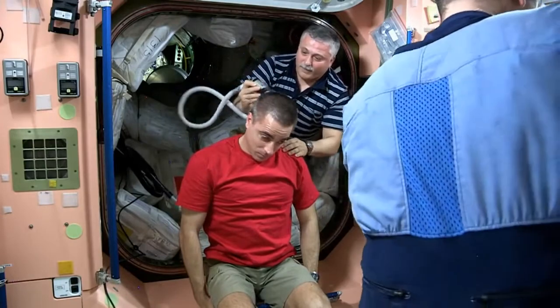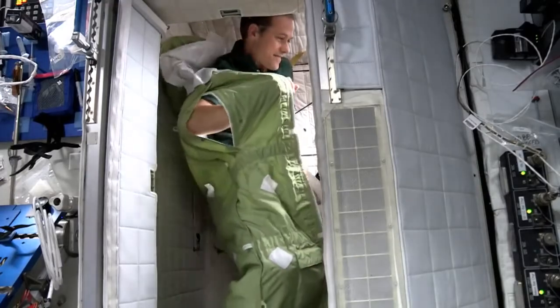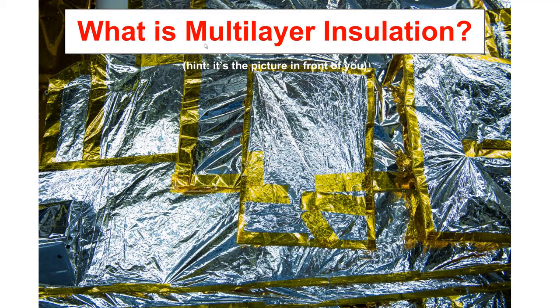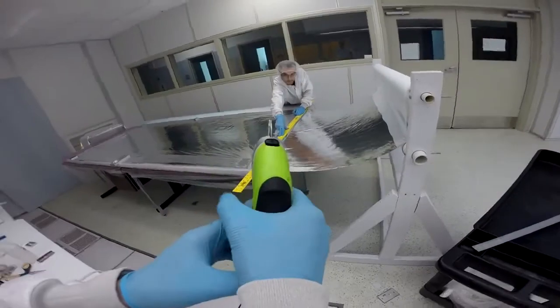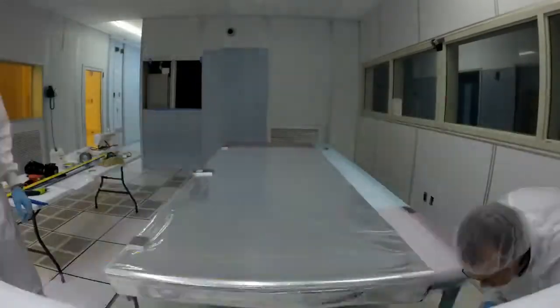In order to live comfortably at habitable temperatures and complete research in the extreme conditions of space, the International Space Station is lined with multi-layer insulation. Multi-layer insulation is a thermal insulation material made up of many different materials, such as, but not limited to, Kevlar, aluminized Mylar, and Dacron. These materials are stacked in thin layers and combine the properties of their layers to help the crew on the International Space Station.